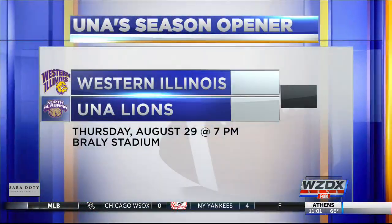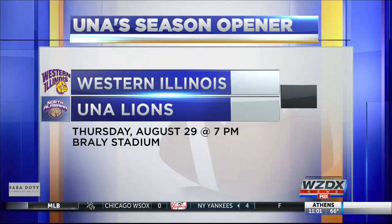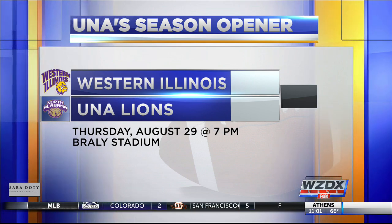The Lions kick off their season at home with a Thursday night game against Western Illinois. Kickoff is set for 7 p.m. on August the 29th.